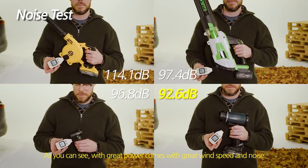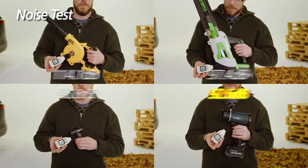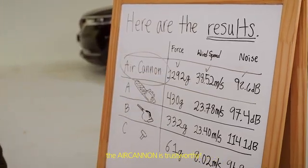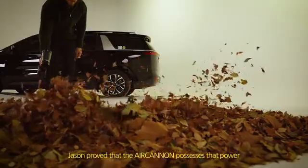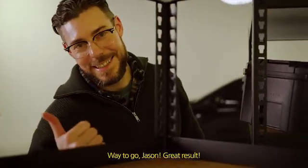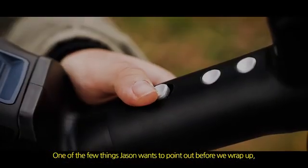As you can see, with great power comes great wind speed and noise — and wow, those are surprising numbers. The results show that even in scientific tests, the Air Cannon is trustworthy. Jason proved that the Air Cannon possesses that power while maintaining a compact size.